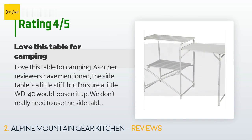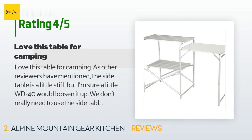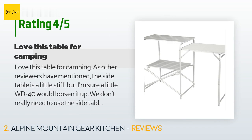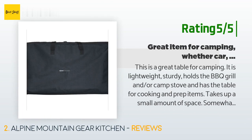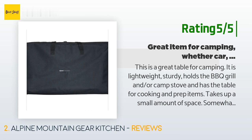A customer said: 'Love this table for camping. As other reviewers have mentioned, the side table is a little stiff, but I'm sure a little WD-40 would loosen it up. We don't really need to use the side table so we leave it down. Four stars because the carrying bag has a four-inch hole at the top at the seam where the sewing machine missed, but will have it repaired.' Another happy customer said: 'This is a great table for camping. It is lightweight, sturdy, holds the barbecue grill and/or camp stove, and has a table for cooking and prep items. Takes up a small amount of space. Somewhat of a pain to open the side table, but a bit of silicone spray helped a lot.'